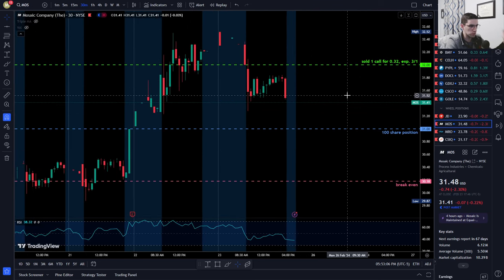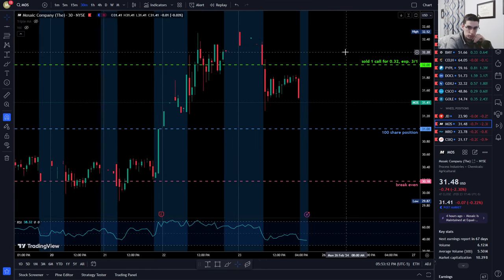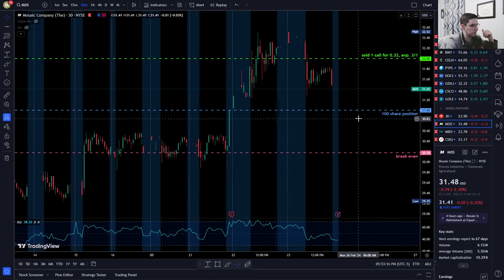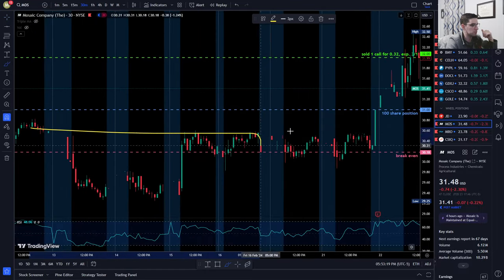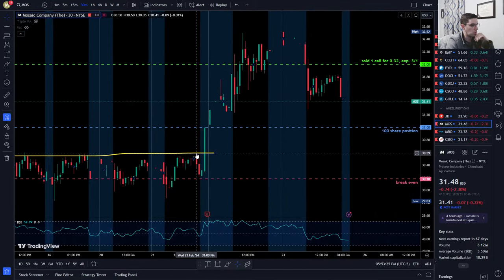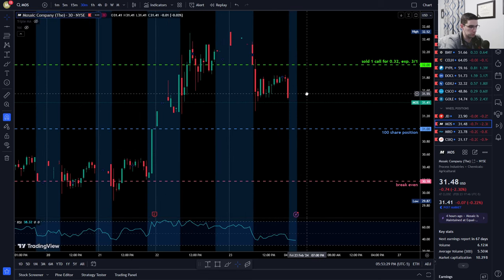Mosaic is currently above my cost basis, shares are profitable, and I have a call sold even higher. Hopefully it doesn't sell off again. Looking at the chart, seeing these recent tops broken out to the upside after earnings is good news — hopefully it doesn't come back down and erase that progress.